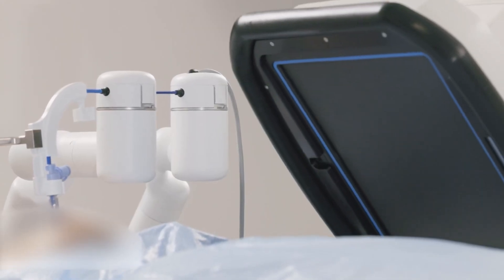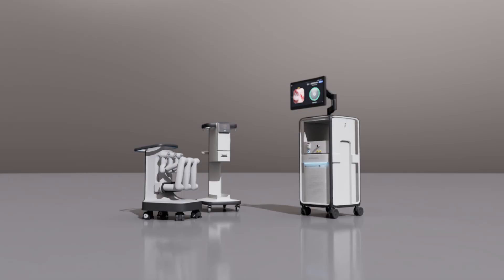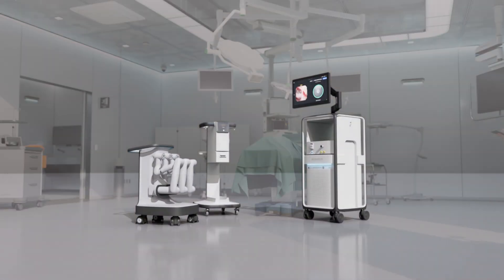These procedures, simulated and perfected, are the future of healthcare, where virtual precision becomes life-saving reality.